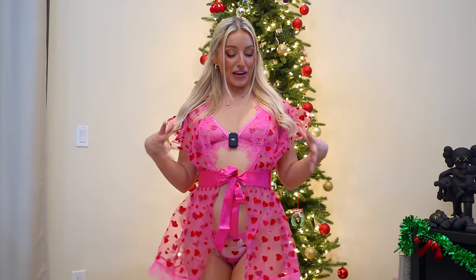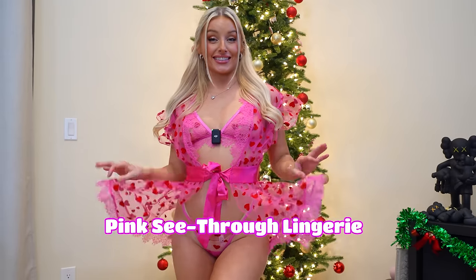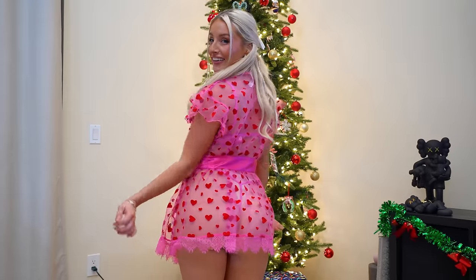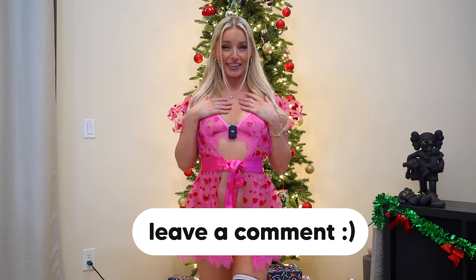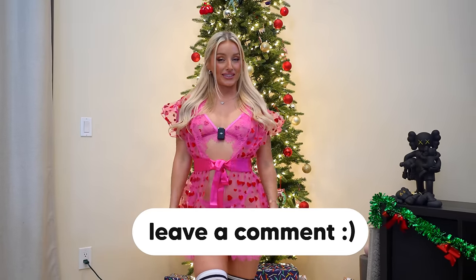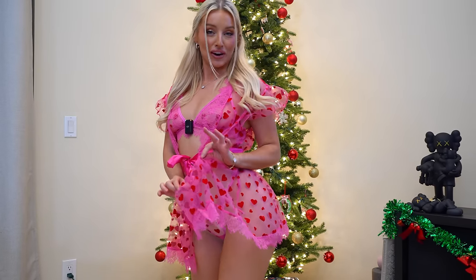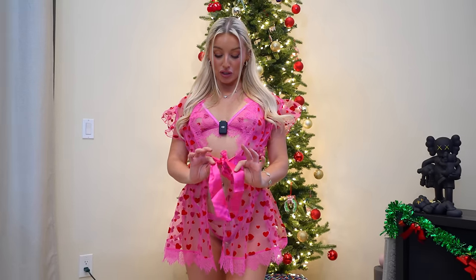The next Fashion Nova set is this see-through set. It's not as Christmasy as the others but I wanted to spice it up — I wanted to be your gift for Christmas, so why not dress in a little pink love heart set? This is a three-piece set. It comes with this little cute dressing gown, very short as you can tell from the back, very see-through. I love all the little red hearts — it's just such a cute set.